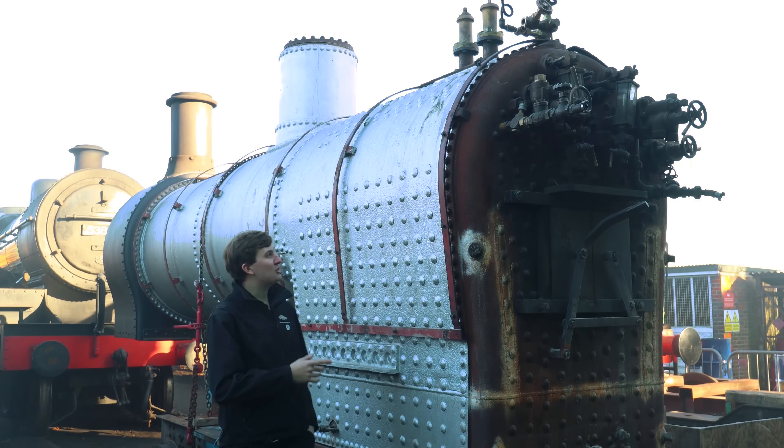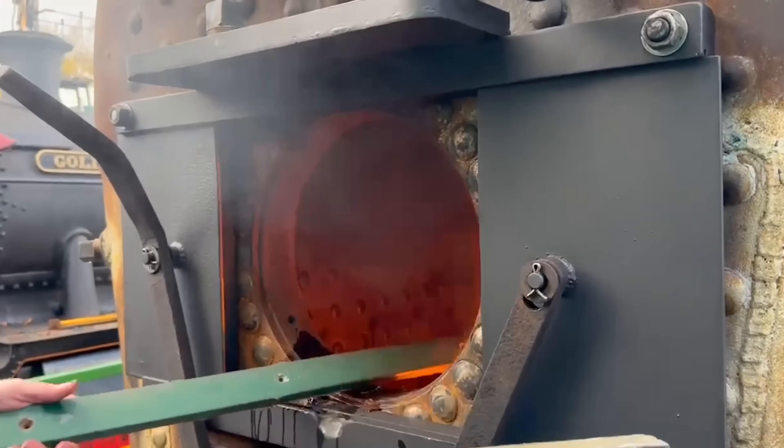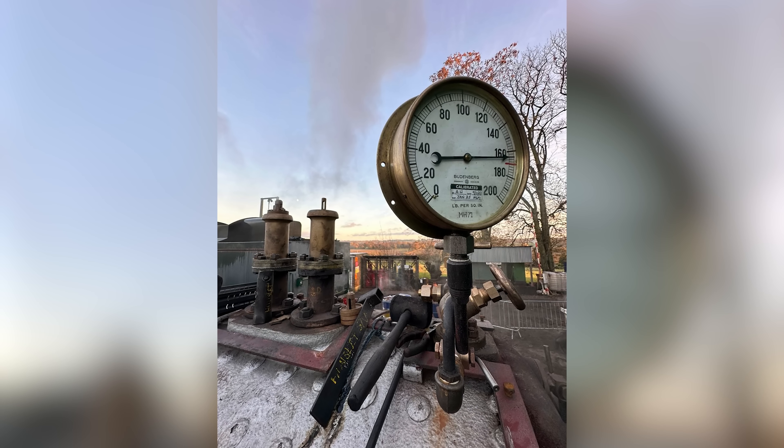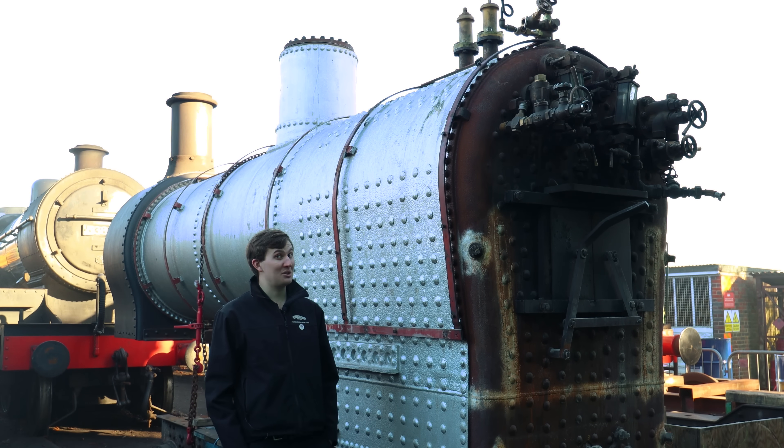Moving from the boiler shop to outside, we have our little blue engine's boiler which has just been steam tested out of frames. The next stage will be putting it in the frames for its full boiler exam, and hopefully it won't be too long before we hear this little engine go peep peep once again.